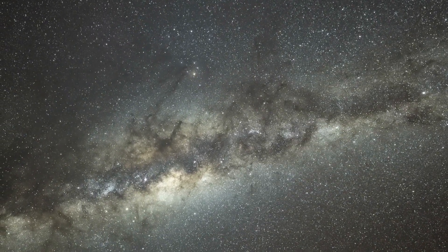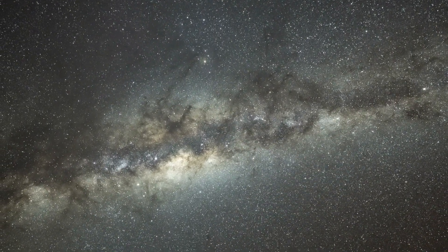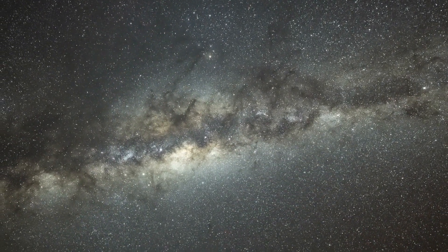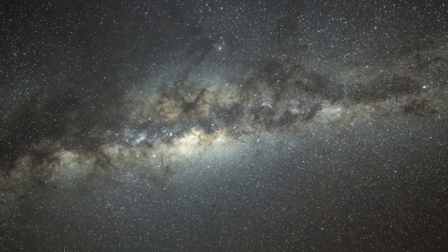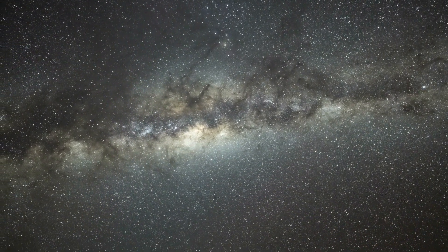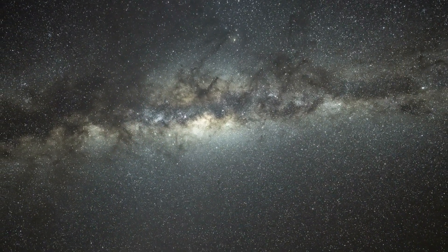Greetings, space enthusiasts. Welcome back. Today we're embarking on an extraordinary journey through the vast expanse of our home galaxy, the Milky Way. Get ready to explore the wonders, mysteries and sheer beauty that make our galactic neighbourhood truly spectacular.